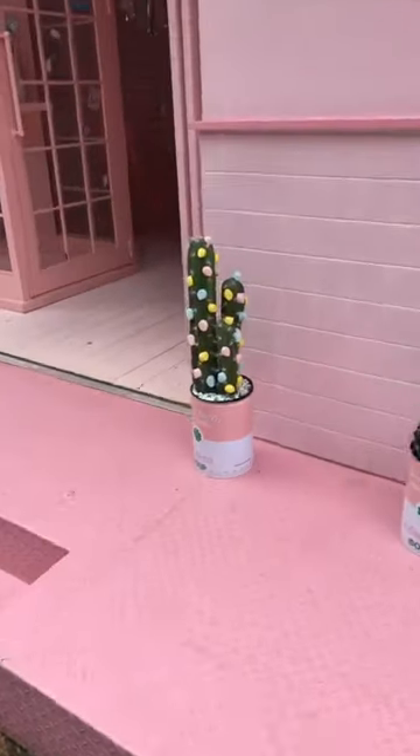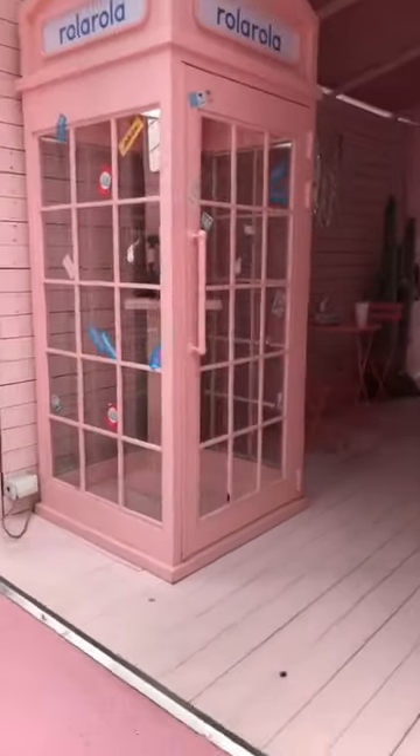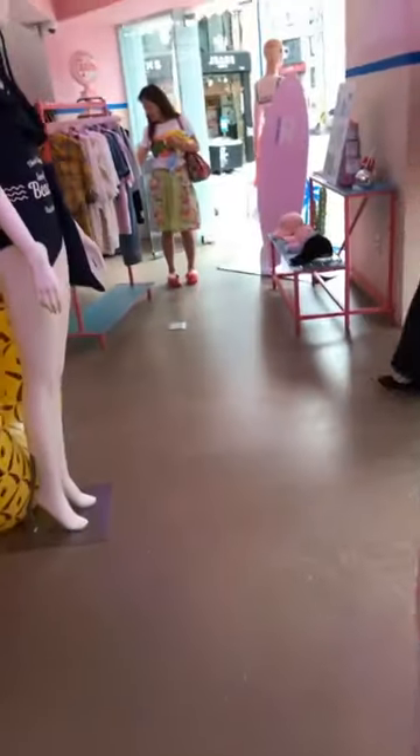I love these little marshmallows on the cactuses, and then here's a pink phone booth where you can take photos as well. Inside.